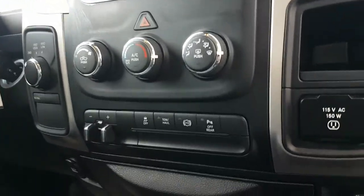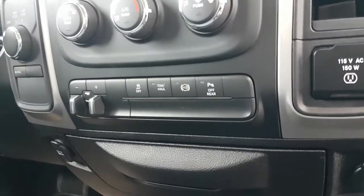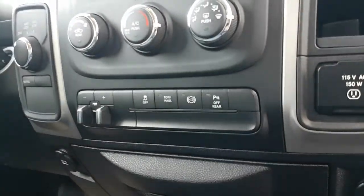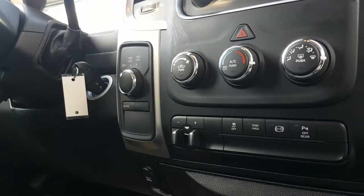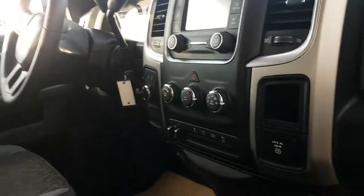Heated mirrors, tow haul mode, and there's the button for your sensors to shut them off. You have a compass, and anything less than 80 kilometers an hour you can go into four-wheel drive high.